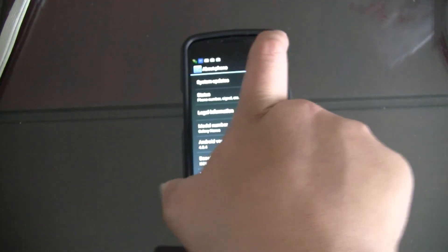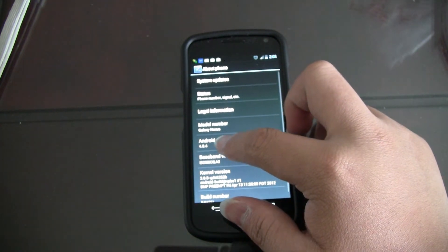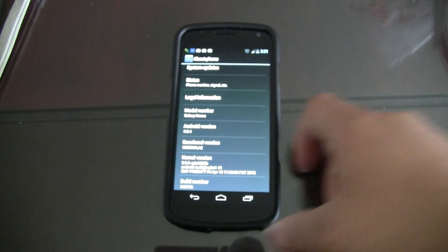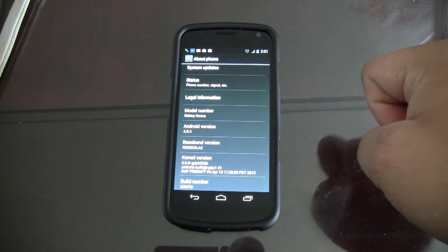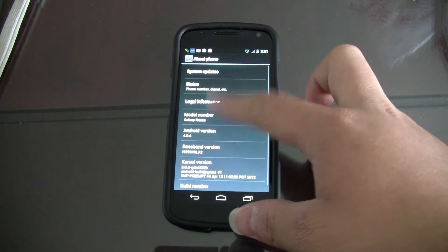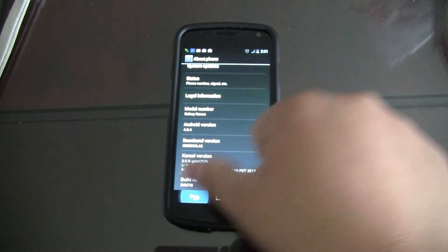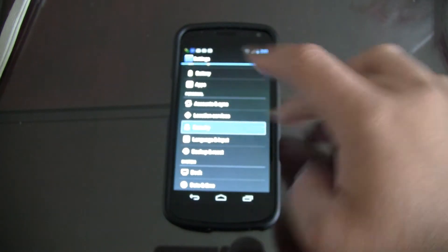This is a Galaxy Nexus — I've got a protective case on it — and as you can see it is running 4.0.4. Please be aware this bug may be present in other Android phones running Ice Cream Sandwich as well; it might not just be affecting the Galaxy Nexus. Anyway, let me show you — I'm going to Security.